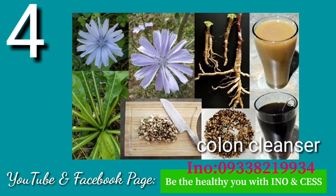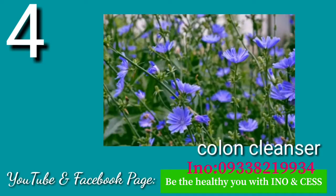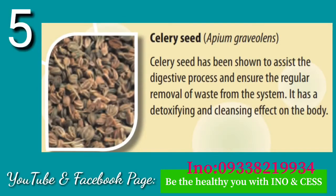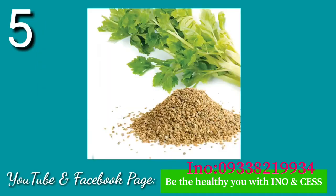Number four: Chicory. Extracted from the chicory root, the active ingredient is called inulin. Inulin has been shown to act as a colon cleanser, helping detoxify and remove waste from the body.